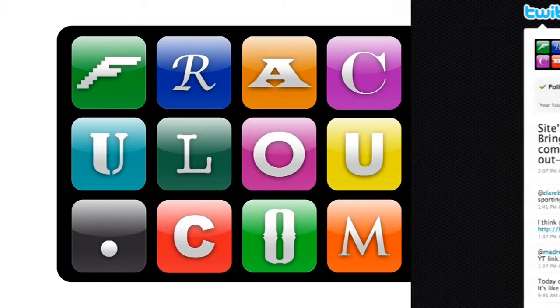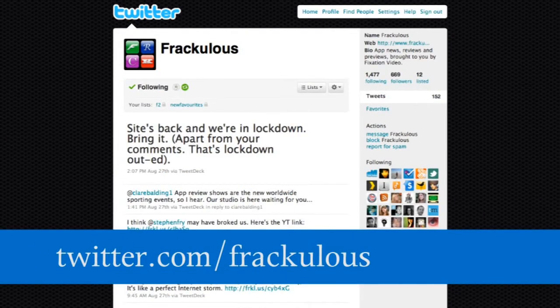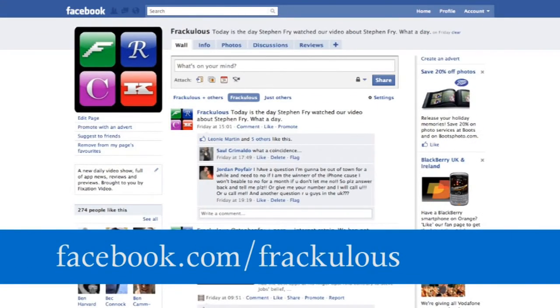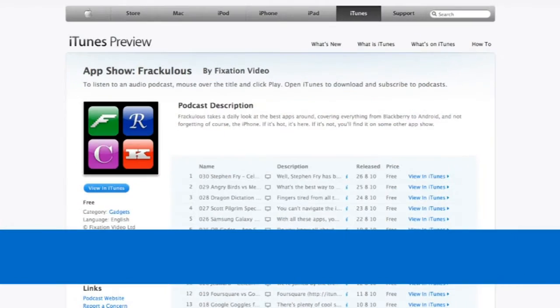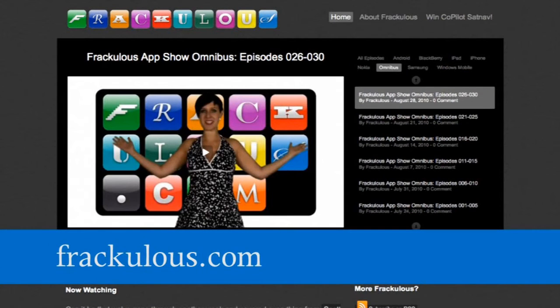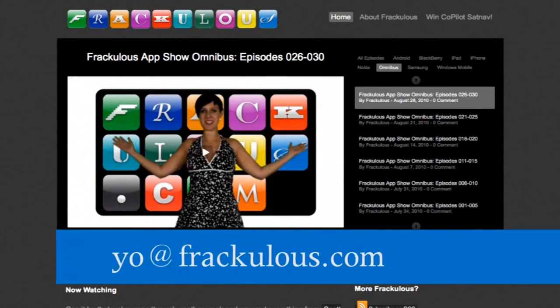Want more? There is a veritable plethora of options available to you. Follow us on Twitter. Fan us on Facebook. Subscribe on YouTube. Subscribe on iTunes. Tell us your thoughts in the comments at www.fraculous.com. And finally, email us at yo@fraculous.com.